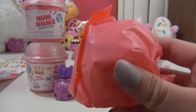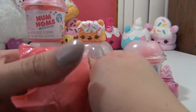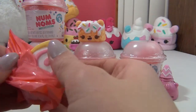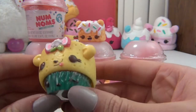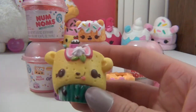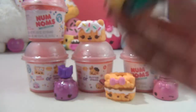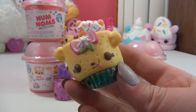This blind bag seriously smells so good. I think we got a crepe — nope! Oh my gosh, this is so absolutely adorable. Let's find out who she is. This is Lemon Lemonade Jelly Roll. It's so cute and it smells so good.